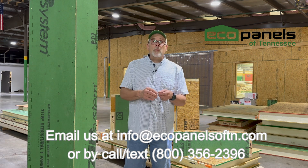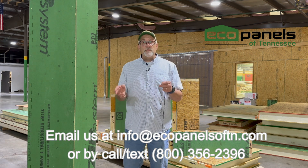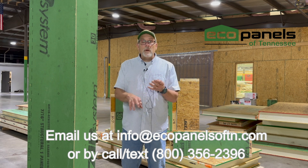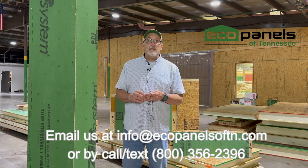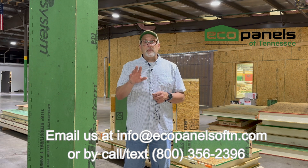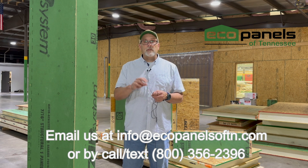I'd love to talk with you more about this. If you'd like to find out more, you can call, you can text, you can email me, and we'll talk about where you're at. I'd love to give you a free estimate, and we can see if Eco Panels of Tennessee might be a solution for you to get your house up quicker and meet those energy code requirements.